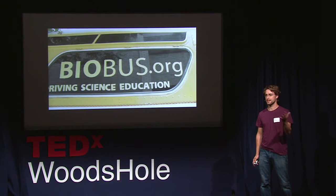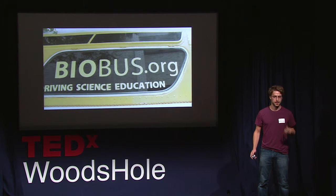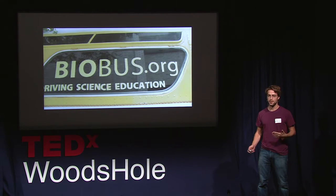When we were building the BioBus — it's a 1974 transit bus — we made a conscious decision to try to make it as carbon neutral as possible. So we'll take a little tour of the outside of the bus, then I'm going to show you the inside of the bus, then I'm going to show you some of the cool experiments that we do in the bus, and I hope you'll get excited enough to stop by the bus at 5 o'clock after the conference is over.